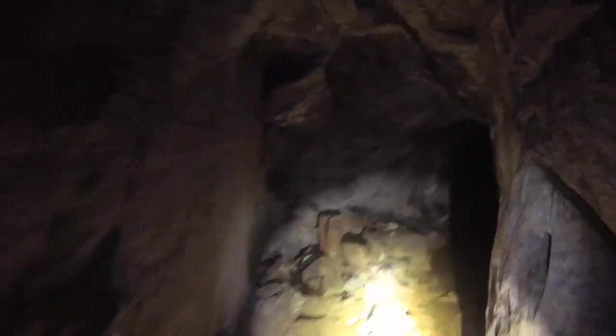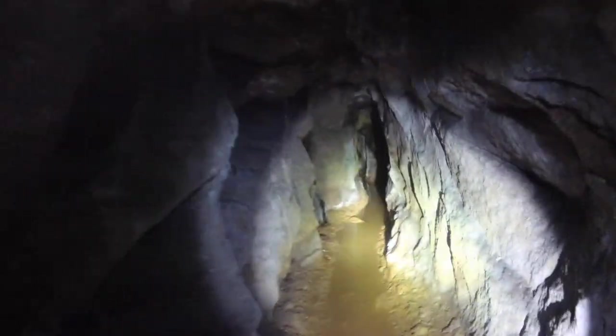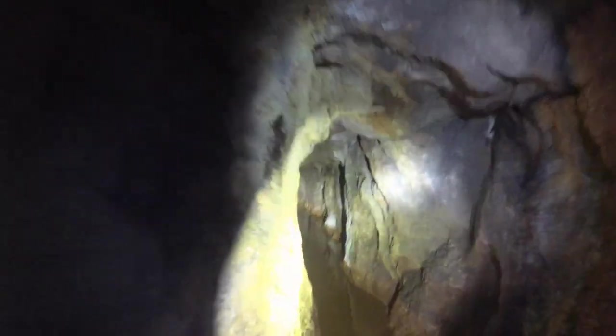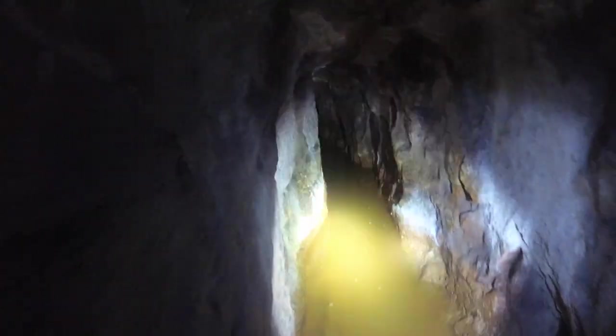Nice to actually try my new torch out — the Nightsearcher 3500. I didn't bring my tripod because I didn't think I'd need it for this tunnel.